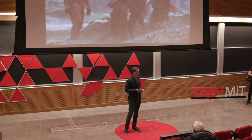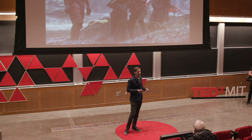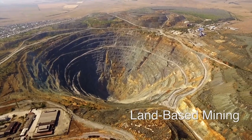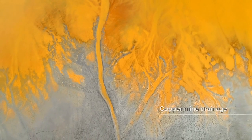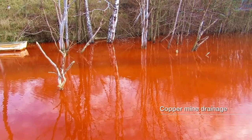A second argument is that with land-based mining, resources are getting depleted. The most abundant mines — so-called sulfide mines — are the ones that people have targeted first. Now mining companies are going after more challenging, so-called laterite mines that have more environmental impact than a sulfide mine.